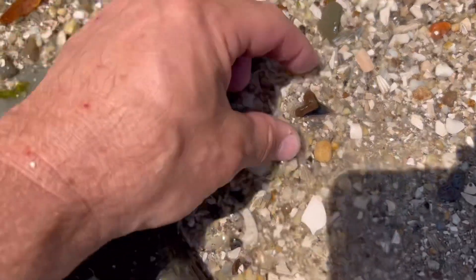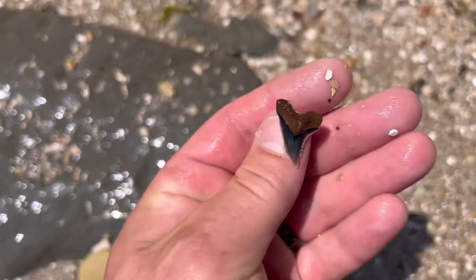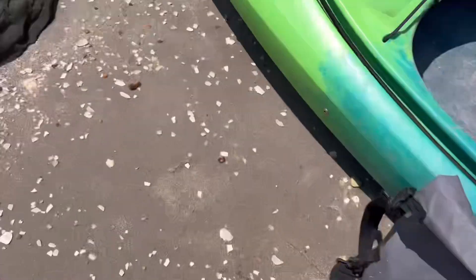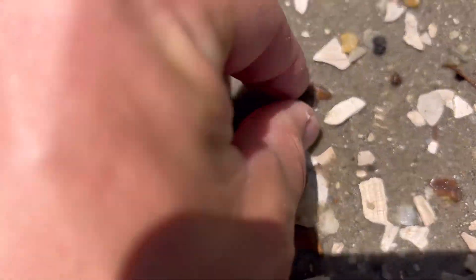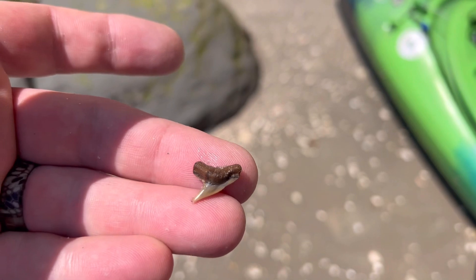This looks like we got a little hemi here, another snaggletooth or hemi, nice little one. Was just about to get in the kayak and saw a nice little pretty brown tooth right here. Most of them are black so it's nice finding these colored brown ones.